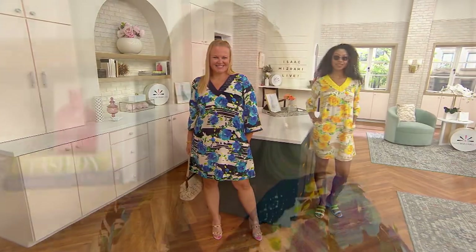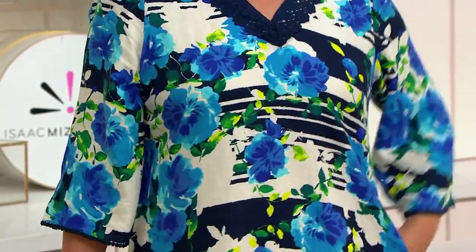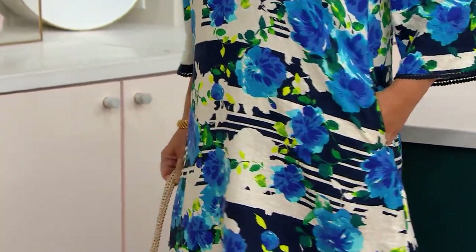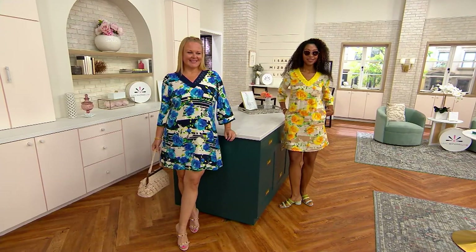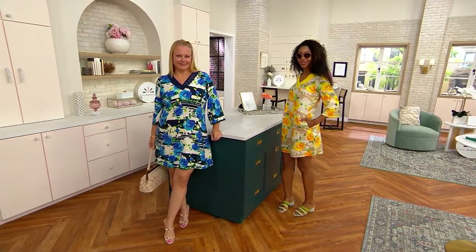It's the printed stretch linen — a stretch linen, which is amazing — A-line dress. So cute, flattering, comfy. We also have regular and petite lengths. The regular length is going to hit you 37.5 through 43.5 inches, and the petite 35 through 41 inches.